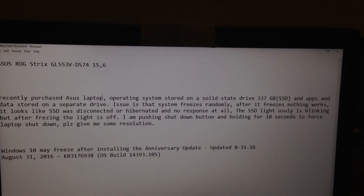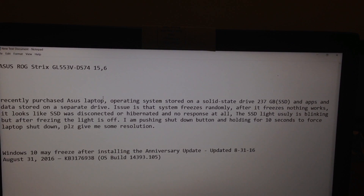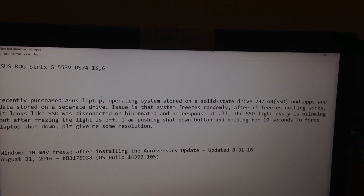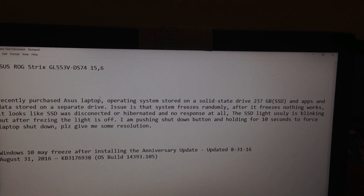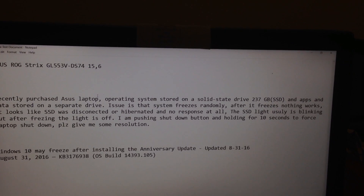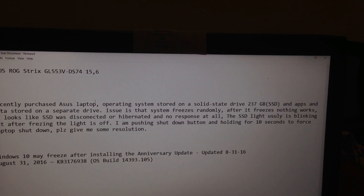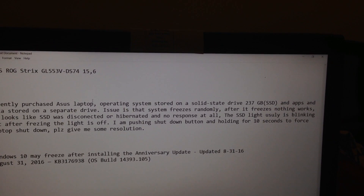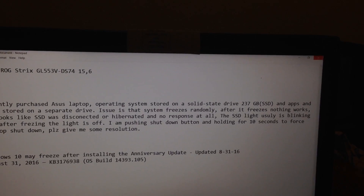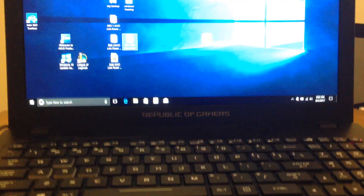They were also suggesting to delete the Windows Anniversary Update — the August 31, 2016 update KB3176938. I deleted that Windows update, but Windows continued to freeze.